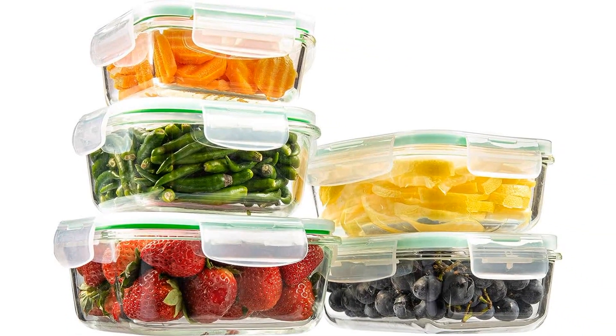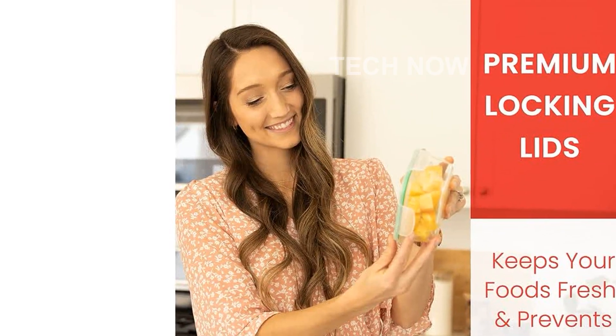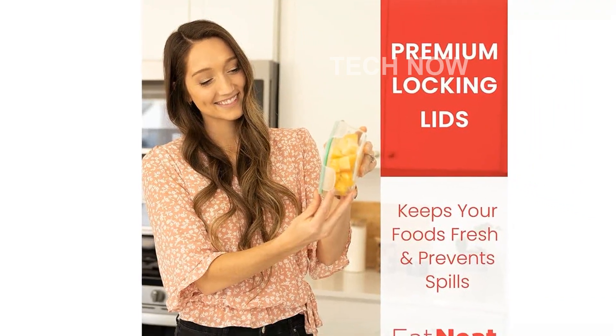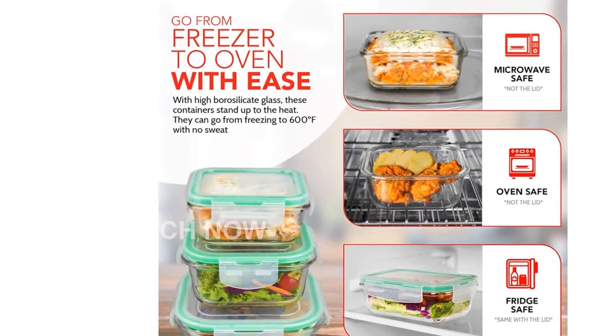The item weight is 4.9 pounds and it comes in a set of 5. Upgrade your food storage game with the Eat Neat 5-Pack of Glass Food Storage Containers with Airtight Snap Locking Lids. Order now and experience the convenience and freshness that this premium set offers.